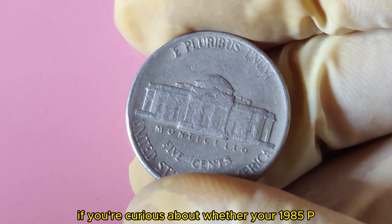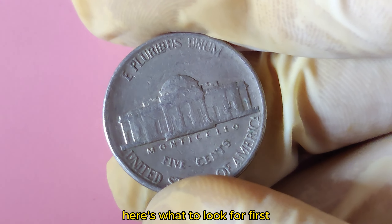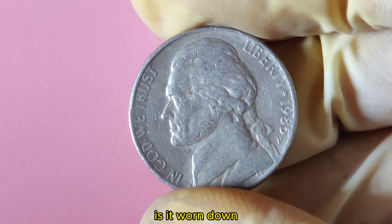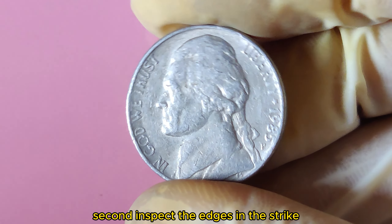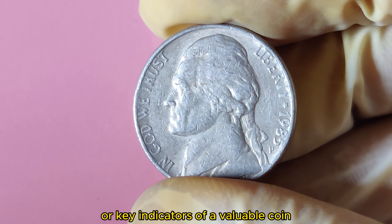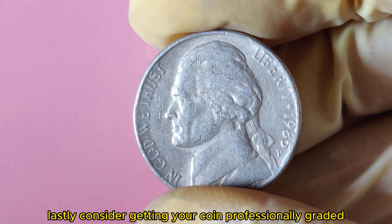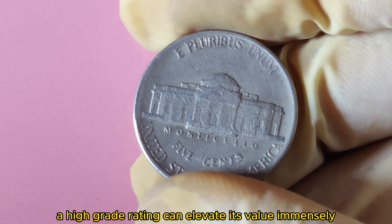If you're curious about whether your 1985 P Jefferson Nickel could be worth a fortune, here's what to look for. First, check the condition of your coin — is it worn down, or does it still have its original luster? Second, inspect the edges and strike for sharp details without any blemishes, key indicators of a valuable coin. Lastly, consider getting your coin professionally graded, as a high-grade rating can elevate its value immensely.